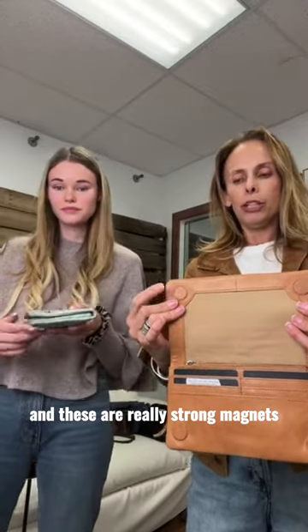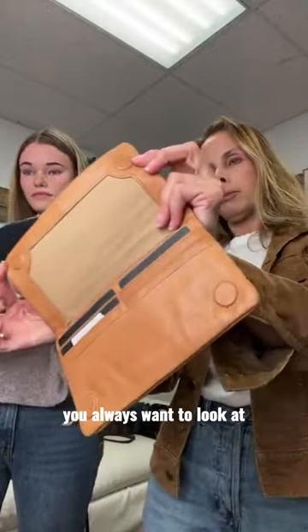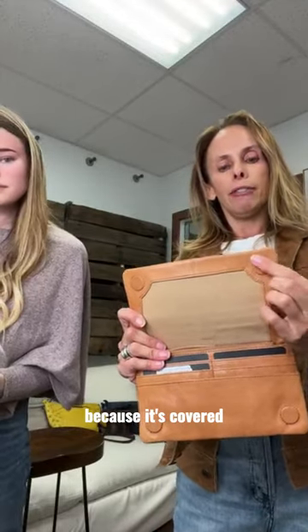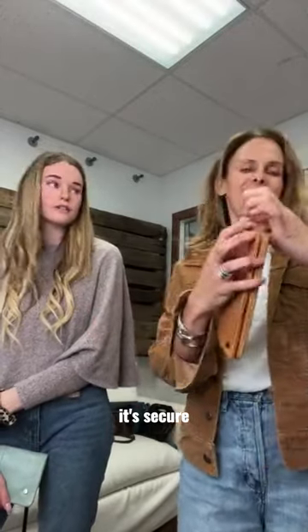It has magnets and these are really strong magnets. I love that they're covered — this is a really nice detail you always want to look for on a leather accessory, because it's covered. These are really beautifully done. And what happens — I want you to listen — it's secure, like you're not...